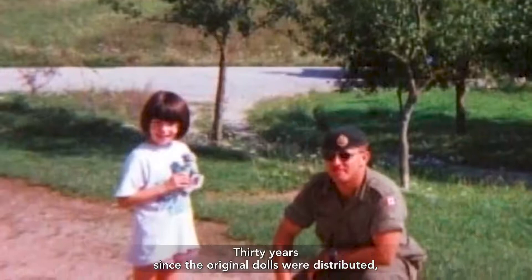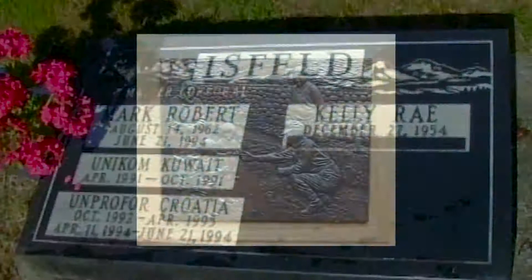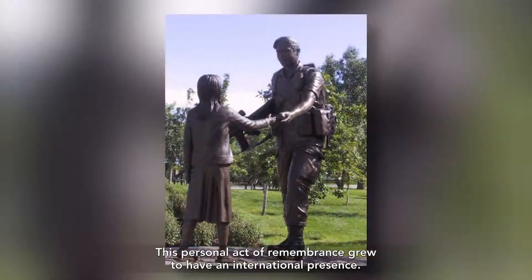30 years since the original dolls were distributed, they remain a legacy of the late Master Corporal Mark "Izzy" Isfeld. This personal act of remembrance grew to have an international presence.